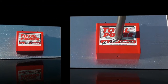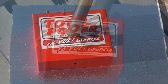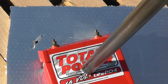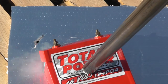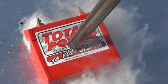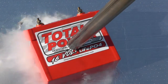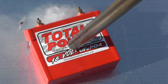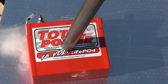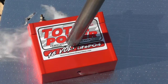There it goes. There it goes — let's make sure it's on video. Well, that shows that they don't blow up. Exactly — it did not blow up.